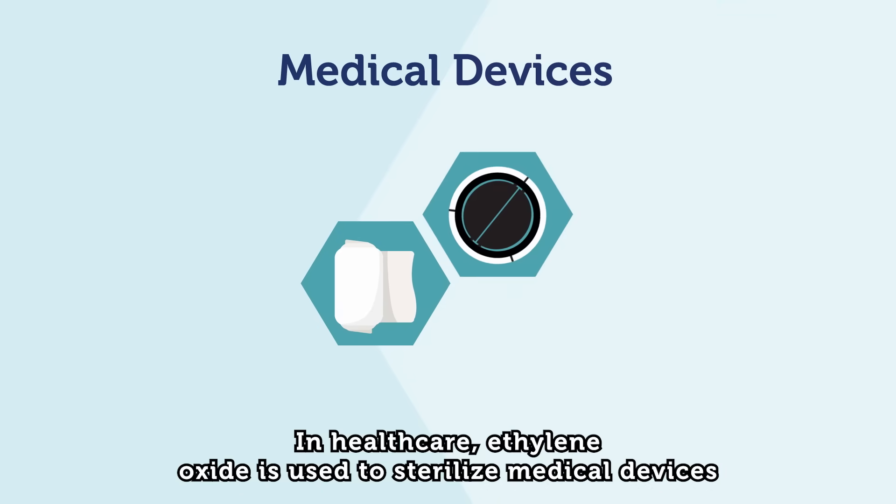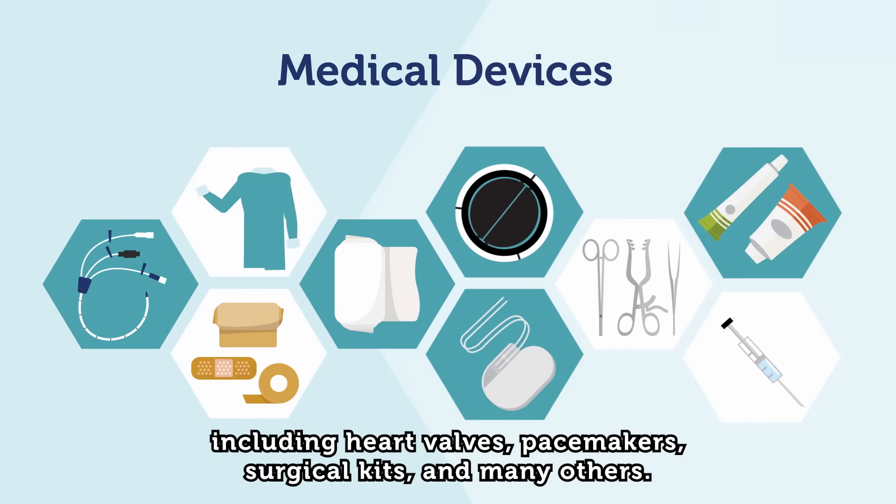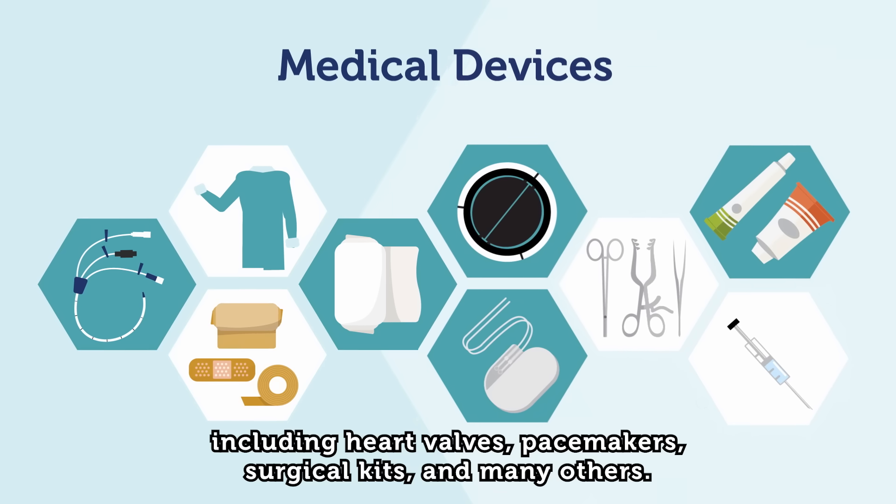In health care, ethylene oxide is used to sterilize medical devices, including heart valves, pacemakers, surgical kits, and many others.